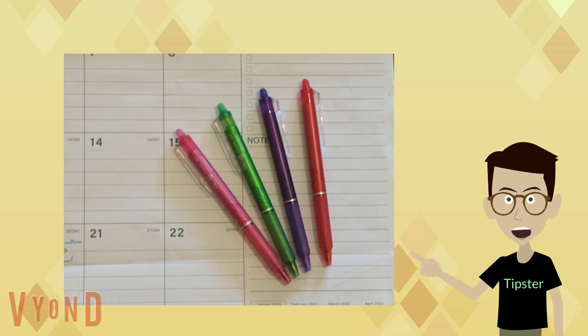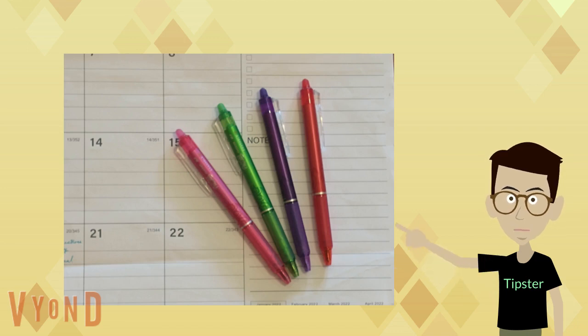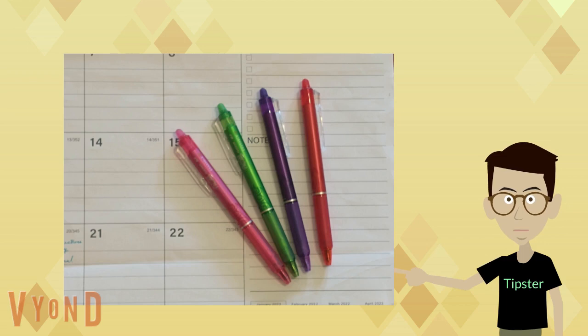I used different colored markers for different subjects, but kept the color consistent throughout a semester for each subject. For example, if I used a red marker for US history, then history remained red throughout.